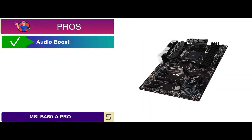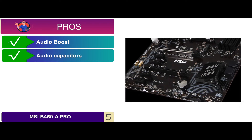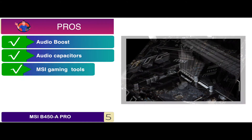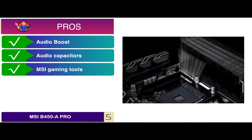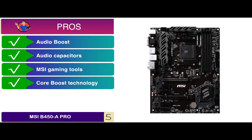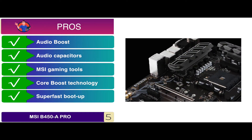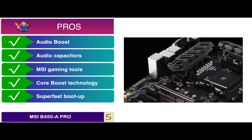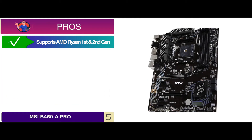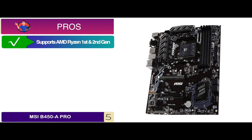Its pros are: it has an auto-boost feature for studio-grade sound quality. It has high-quality audio capacitors and an amplifier for great sound. It comes with MSI gaming tools and specialized gaming ports. The core boost technology allows for faster and undistorted current deliveries for the CPU. It has 32GB of super-fast boot-up and storage with quick application loading and data delivering. And it supports AMD Ryzen 1st and 2nd generation, even with Radeon Vega graphics processors for socket AM4.